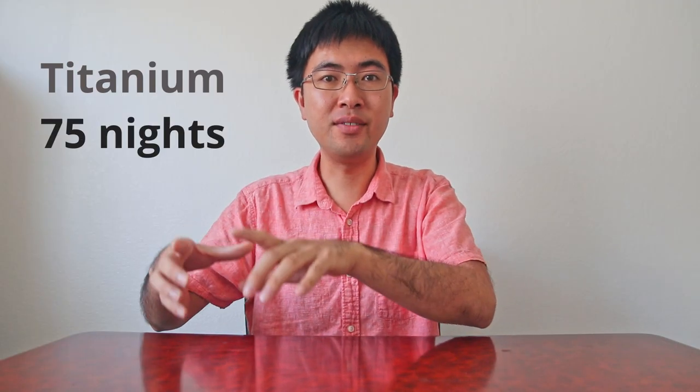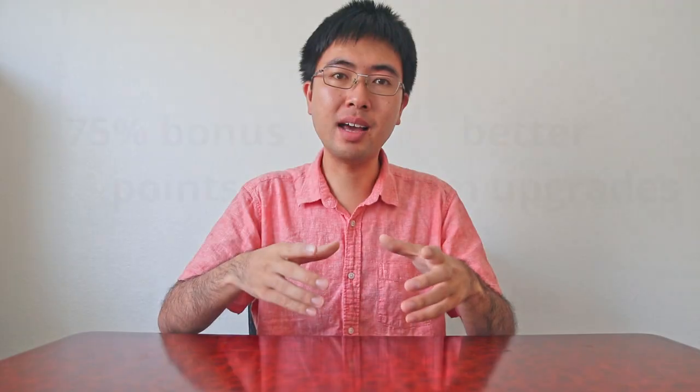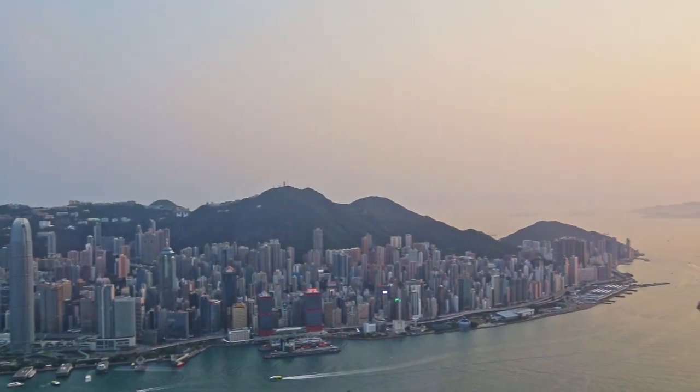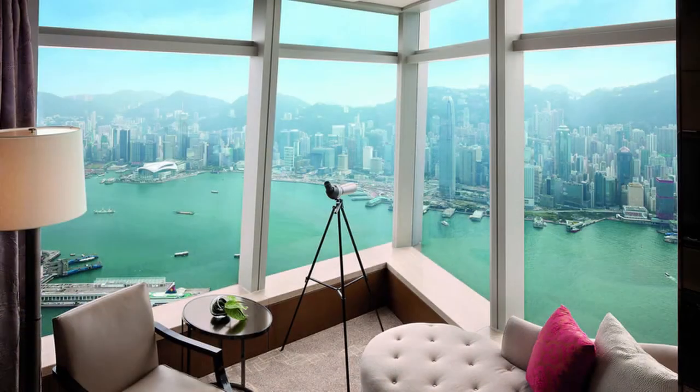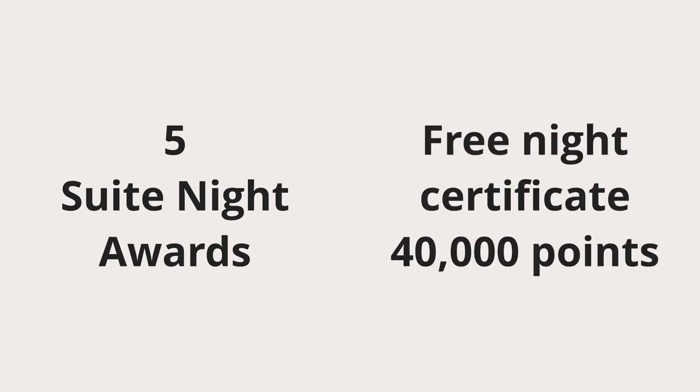The next level up is titanium status at 75 nights. At this level, you'll get 75% bonus points as well as better upgrades. There was actually a time when I had platinum status and my dad had titanium status and we stayed at the same hotels. At a Sheraton, I got upgraded to a room on a high floor, while he got upgraded to a room on a high floor with an ocean view. At the Ritz Carlton in Hong Kong, I got upgraded to a harbour view room, while my dad got upgraded to a harbour view corner room, which means he gets an additional wall worth of windows so he has a better view of the entire harbour. At 75 nights, you can also select an additional 5 suite night awards or get a certificate for a free night worth 40,000 points. Another thing that differentiates titanium status from platinum status is that you also get United Airlines silver status.